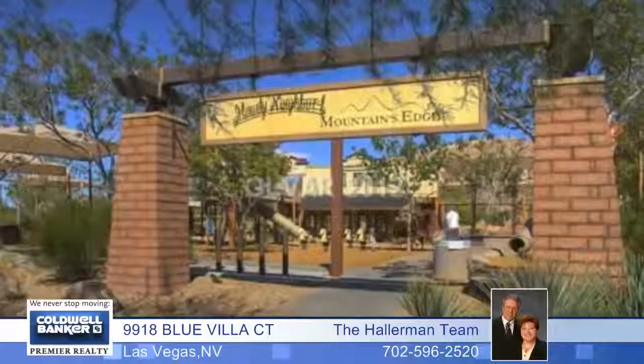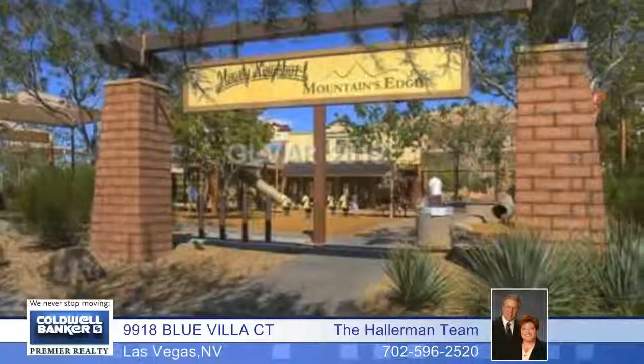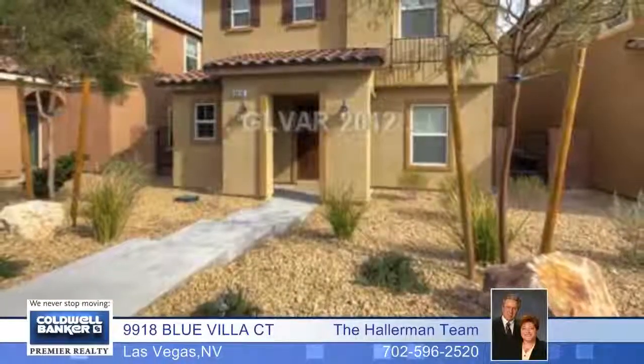It's only a few feet away from a walking trail and close to a huge mountain edge park. Come see this immaculate home today.